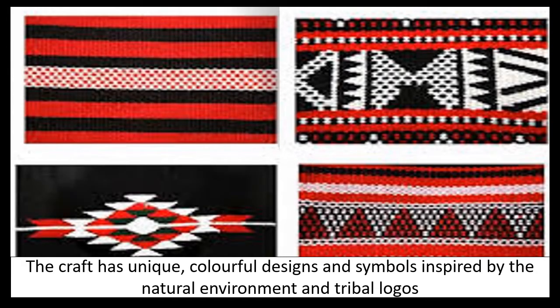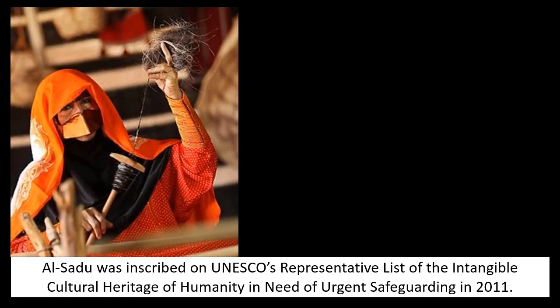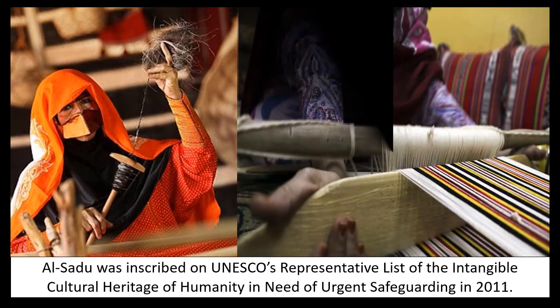The craft has unique colourful designs and symbols inspired by the natural environment and tribal logos. Al Sadu was inscribed on UNESCO's representative list of intangible cultural heritage of humanity in need of urgent safeguarding in 2011.